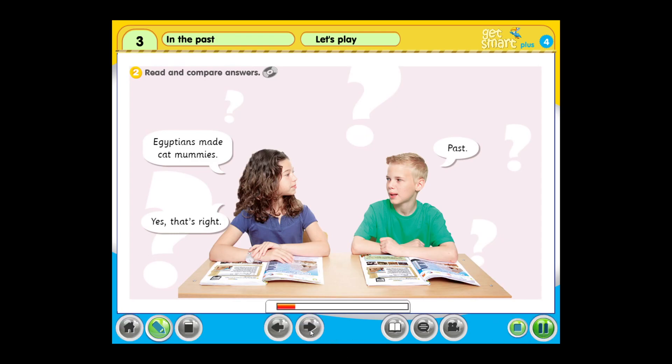To read and compare answers. Egyptians made cat mummies. Past. Yes, that's right.